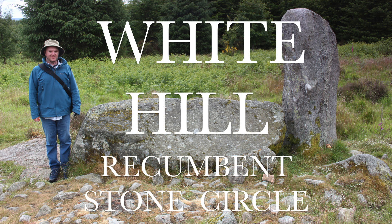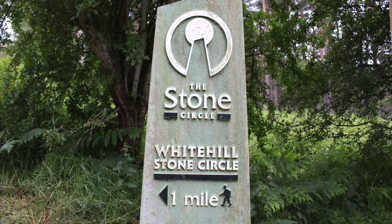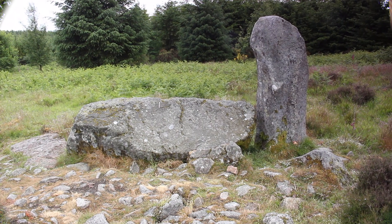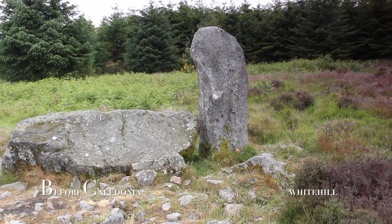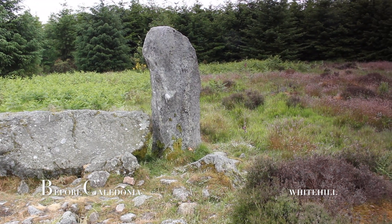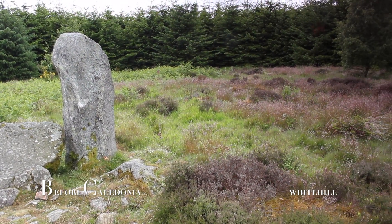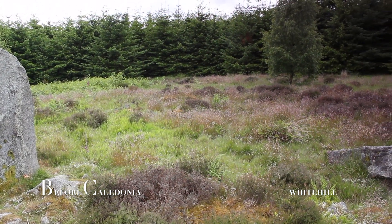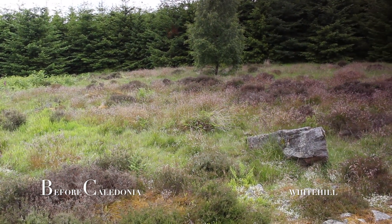Whitehill is a very ruinous stone circle and one of the lesser known sites, but still very worth a visit for the keen megalithomaniac to explore. The site is situated on a southeast sloping terrace on Whitelady Hill. The circle is also known as Tillyfury.